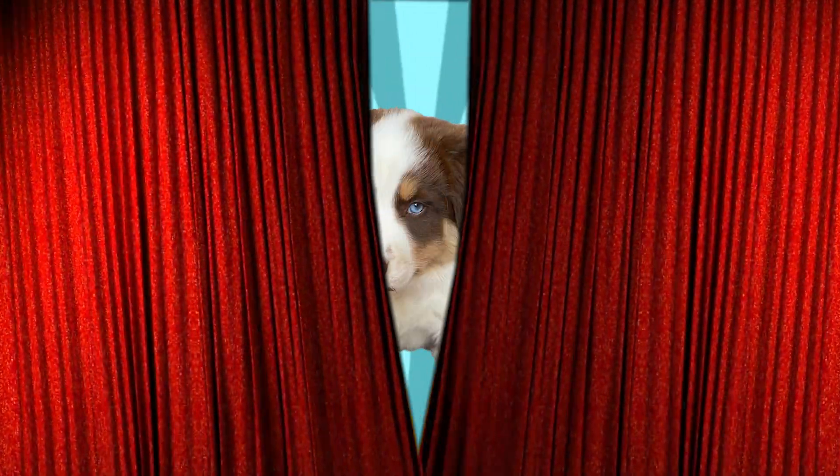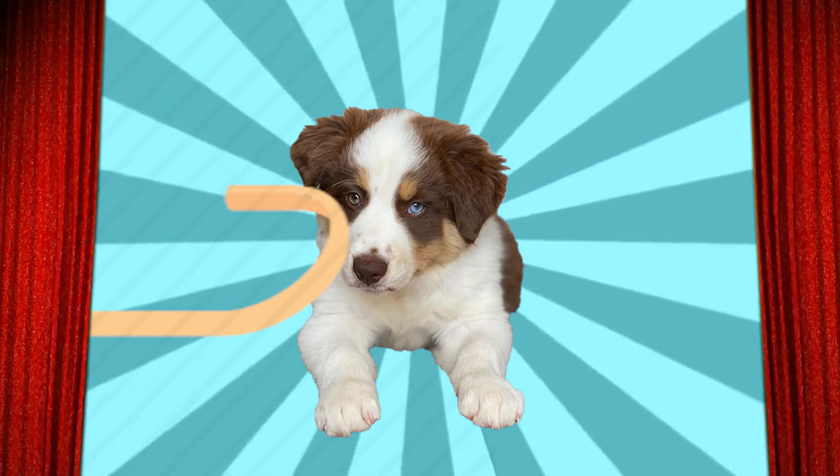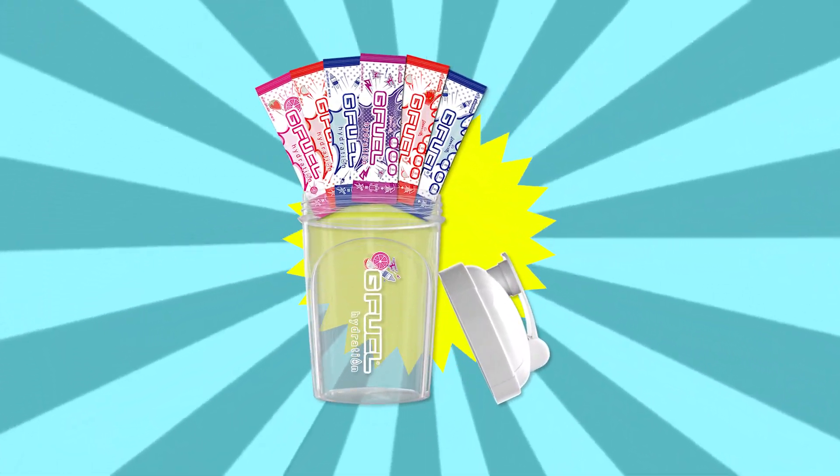Mmmmm. Well then, we have just the thing for you! Out of the way, Fido! Introducing the G Fuel Hydration Starter Kit!